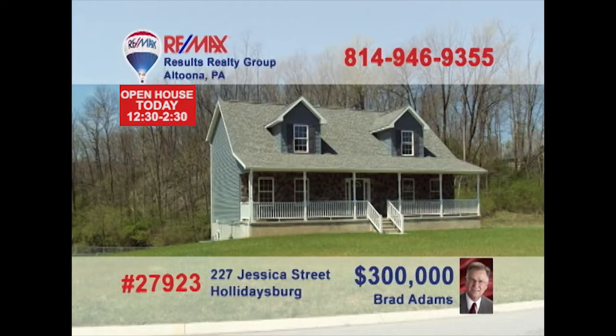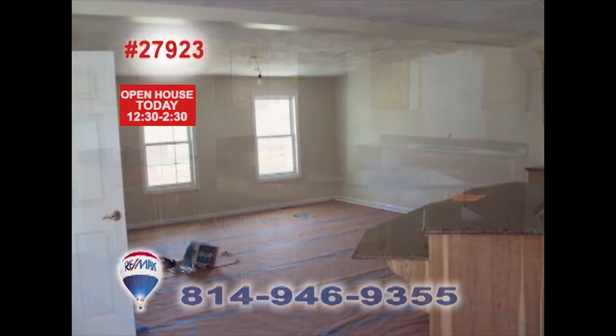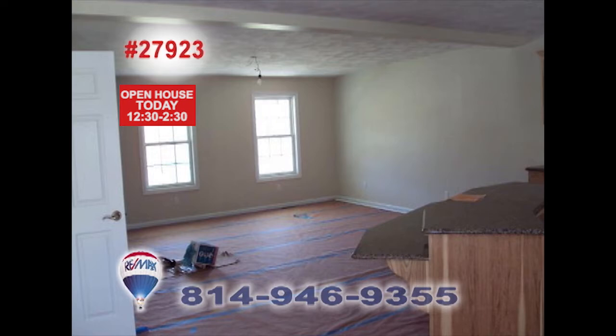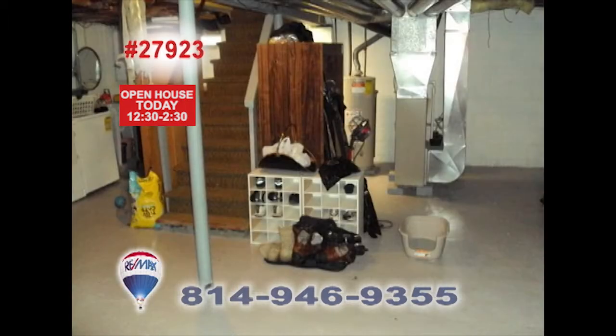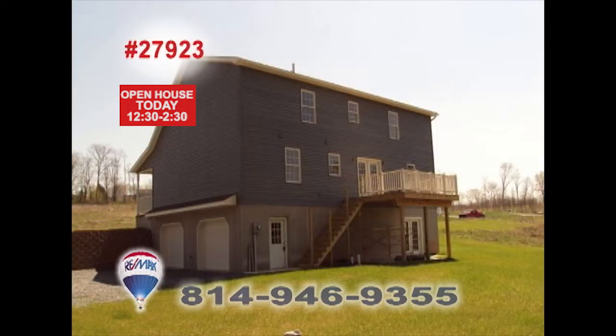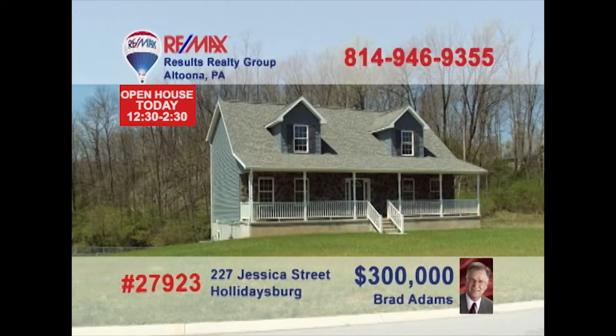The Rolling Hill section of Holidaysburg is where we'll find this beautiful, newly constructed home presented by Brad Adams. This stunning four-bedroom, three-and-a-half-bath Cape Cod also includes a kitchen with breakfast nook and an open-space great room for entertaining. You'll love the first-floor master suite and convenient laundry room as well. Central air, thermopane windows, two-car garage, and a huge covered porch. Contact Brad to schedule a tour.